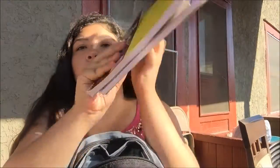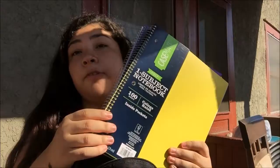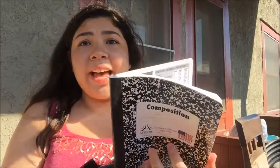Next I got two notebooks — a purple one and a yellow one. I just realized it's like the Lakers colors. I think I might use the purple one for French 3 and the yellow one for physiology. I also got a composition notebook because last year I needed one and I made the mistake of getting wide rule, but this time I got college rule. It's very windy out here and my phone just fell — sorry about that. College rule is my favorite.